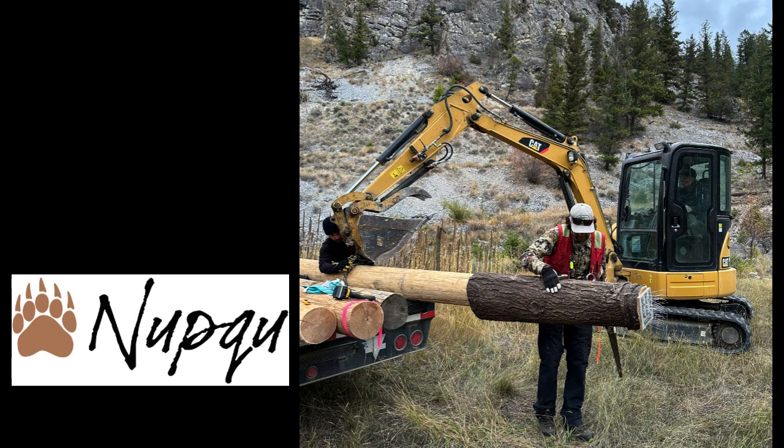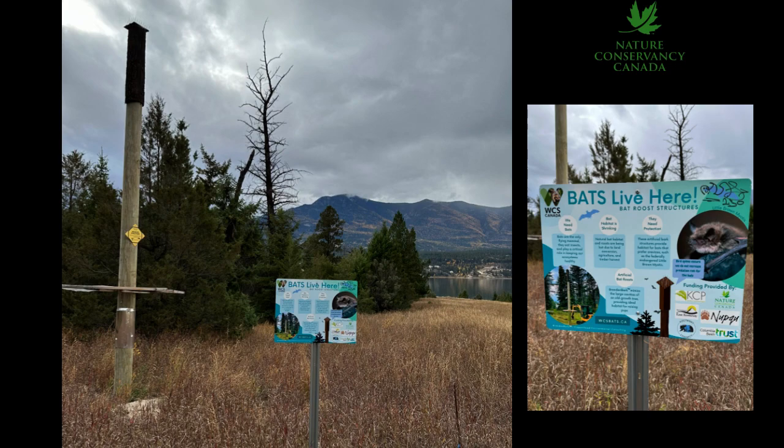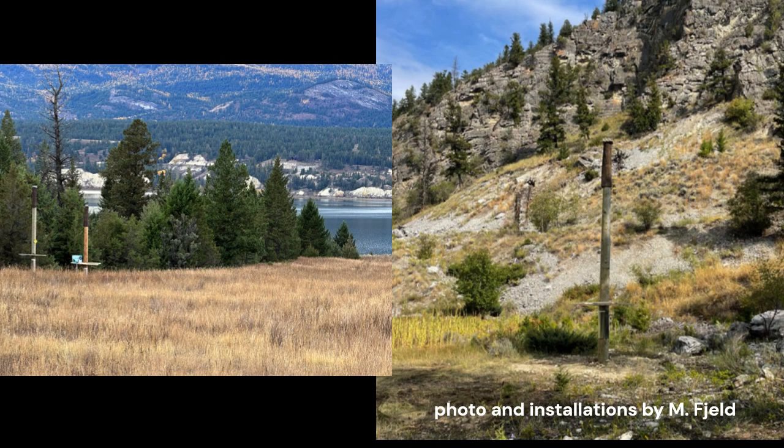Our third roost type was to take the brandon bark and wrap it around poles that are dug into the ground. We have now installed a total of six of these in the Nature Conservancy of Canada's Lot 48 Columbia Lake property. Poles are used to supplement habitat in areas where there are few trees.